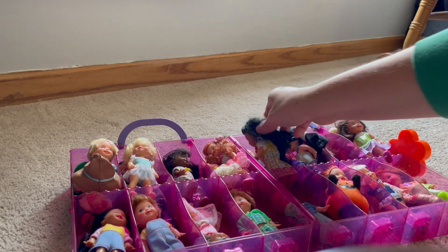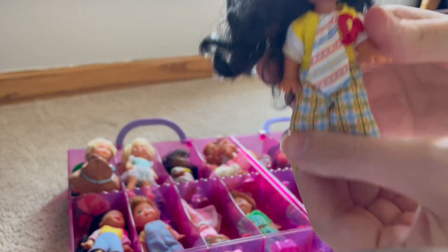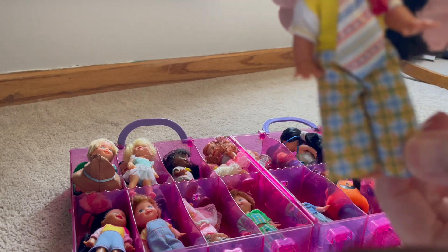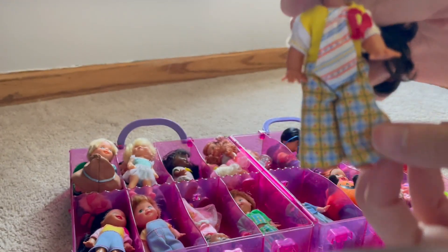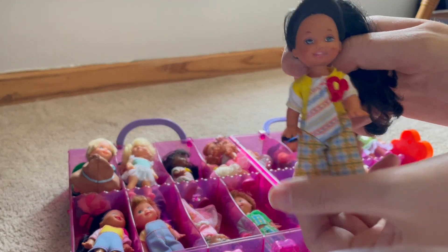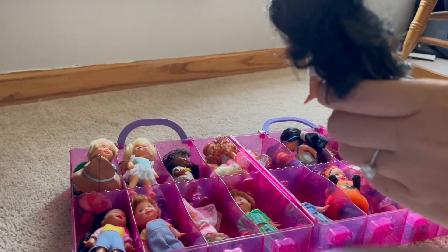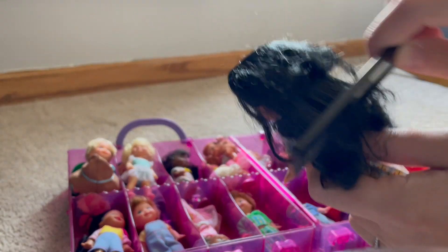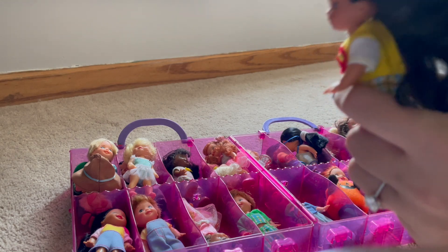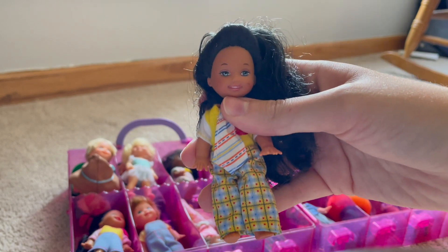Let's look at this doll first. As you can see, it kind of looks like she's dressed like a clown. She has these big plaid pants, an oversized tie, and a big flower. So I'm going to look at this little flower.